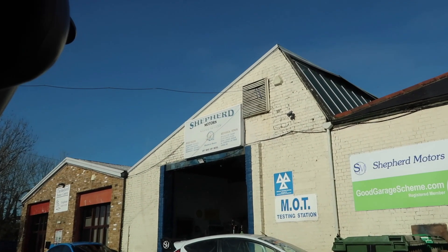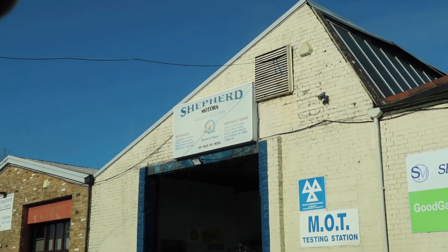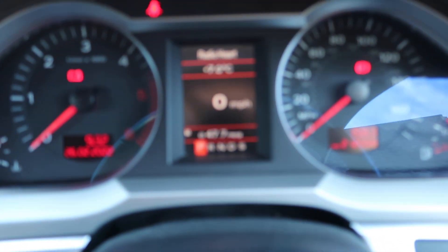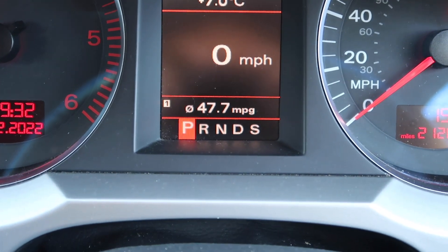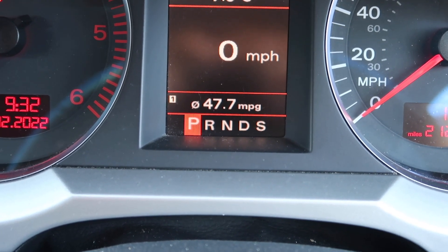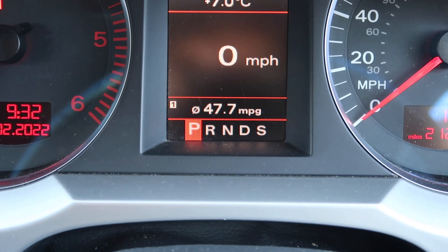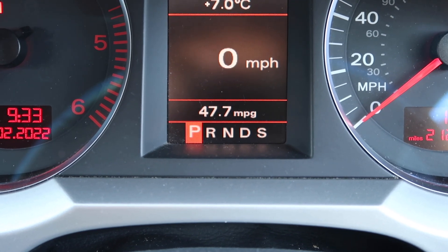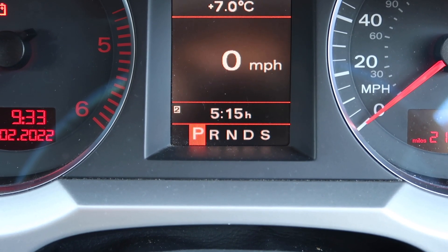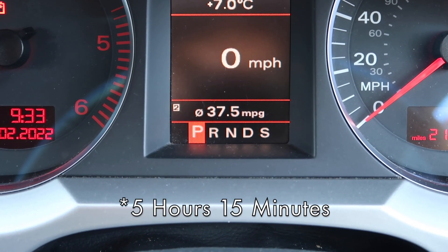Here in Essex at Shepherd Motors, picking up some parts for Leo — my Mark Two Leon Cupra. Let's have a look at the MPG. The trip computer is looking very healthy, though I still think it's a big fat liar. It's showing 47.7 miles to the gallon, with an average speed of 50 miles per hour and a journey time of one hour twenty. On trip computer two, in total I've done five hours fifteen of driving, with an average MPG of 37.5.